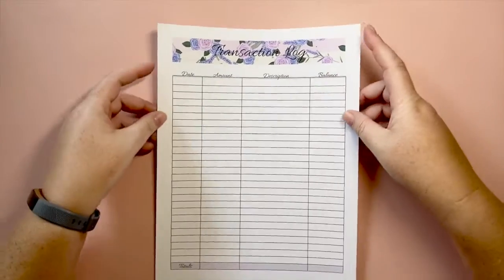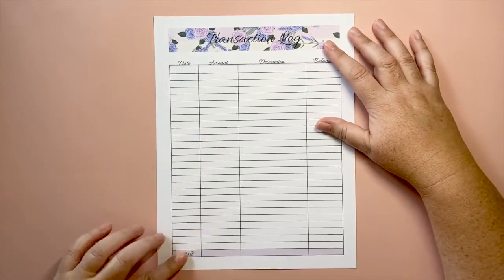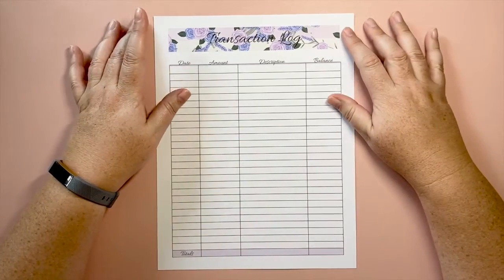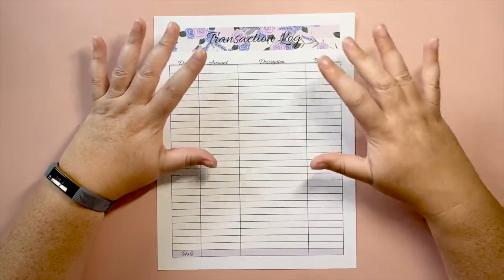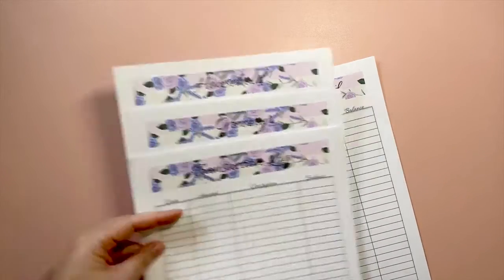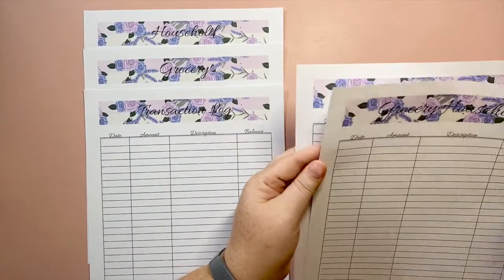That's the weekly check-in. The next listing is the transaction log, offered as a single listing. It has 27 lines for date, amount, description, and balance. You can use this alongside any other budget sheet. A lot of people pair it with sinking funds. I also have a combined listing with the transaction log included together with household, grocery combined, restaurants, miscellaneous, and gasoline sheets — all seven in one listing.